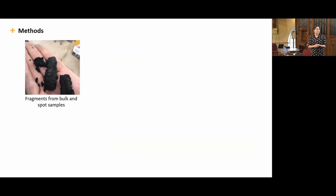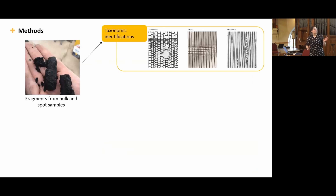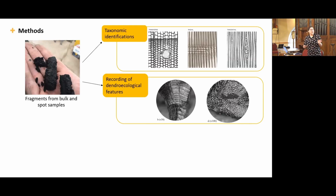The methods I use: I take fragments from both bulk and spot samples. The first step is taxonomic identification — each fragment is broken to expose the three planes that allow for identification: transverse, radial, and longitudinal sections, so I can observe the anatomical features characteristic of each species. Then I do recording of dendroecological features. I look, for example, at radial cracks — they're very faint, but radial cracks happen when wood shrinks and loses moisture. They can happen during seasoning or during burning, and their number depends on the level of moisture in the fragment before carbonization. I also look at scar tissues, insect boreholes, and measure growth rings to see what growth patterns are shown on each fragment.